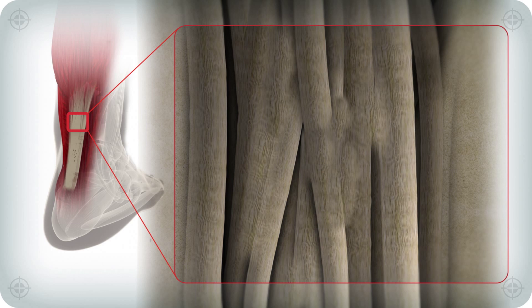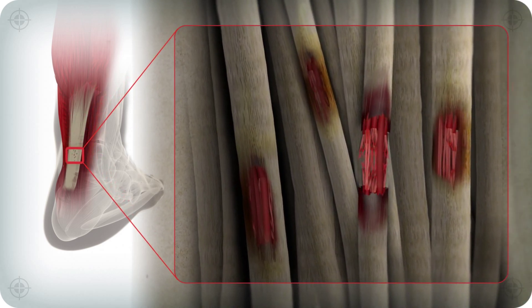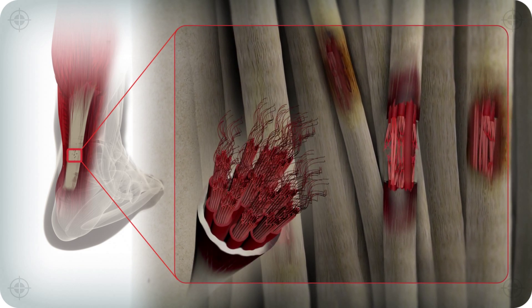Cells which produce type 1 collagen are critical to healing tendon injuries. Often a patient has insufficient collagen-producing cells proximate to the injury to effect complete healing.